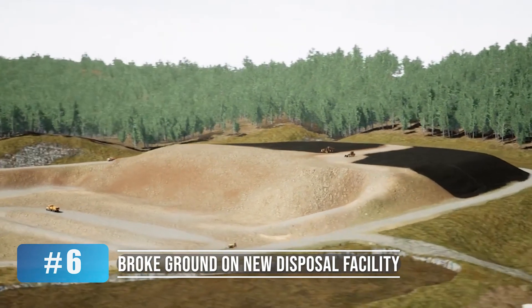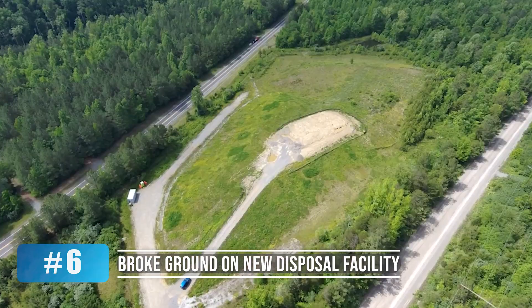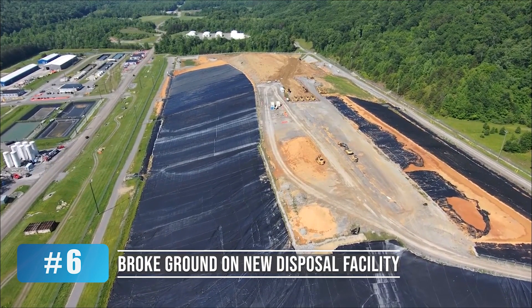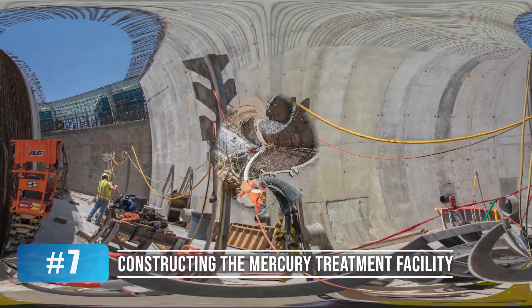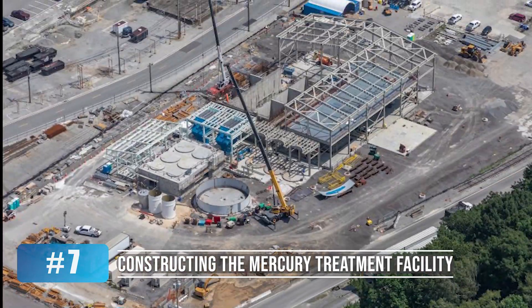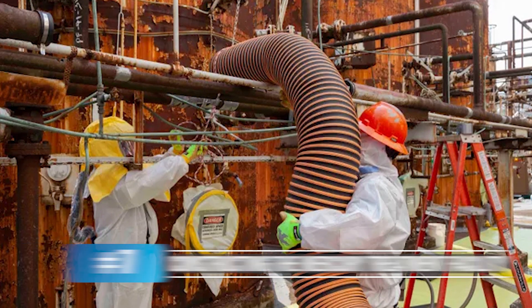We've made progress on two major infrastructure projects. We broke ground on a new disposal facility that will help us maintain cleanup momentum by adding needed disposal capacity. Construction also progressed on the mercury treatment facility at Y-12. Once operational, this will allow us to address mercury-contaminated buildings and areas at Y-12.